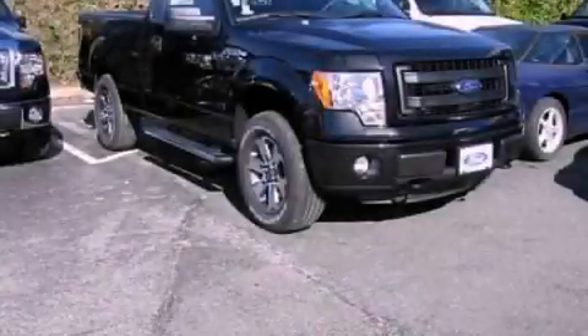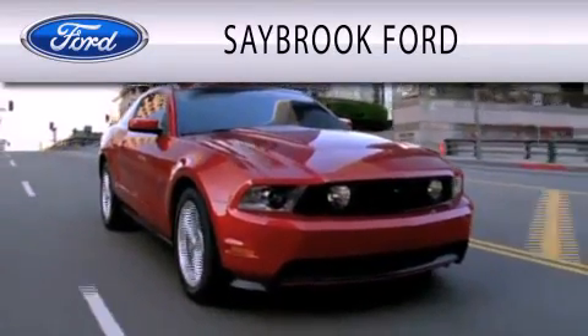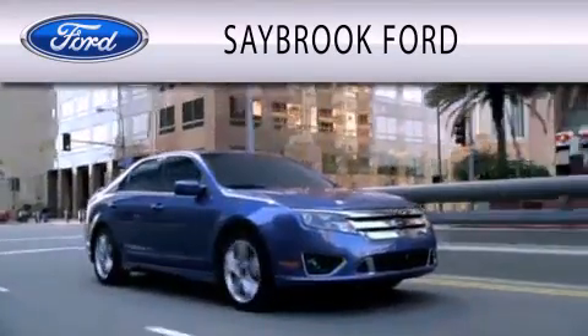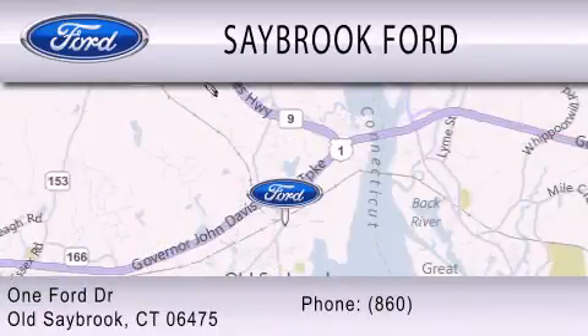This automobile won't last long at this price. Call and arrange a test drive now. Saybrook Ford is dedicated to doing everything possible to ensure that the experience you have selecting your vehicle is as pleasant as possible. We are located at 1 Ford Drive in Old Saybrook.